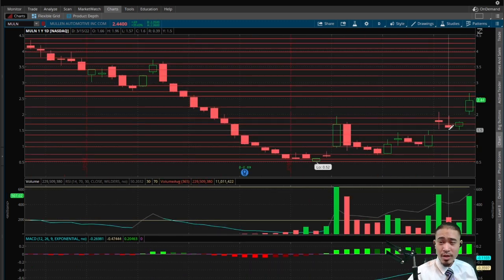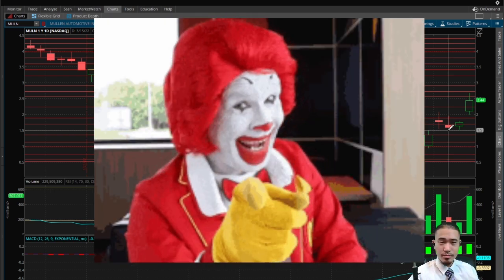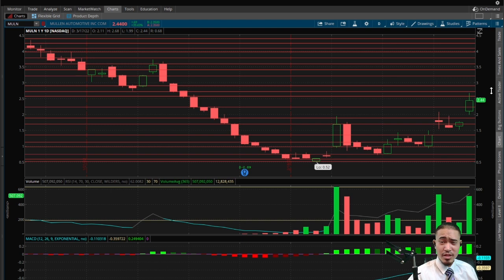Not financial advice. I did predict this would pull back to $1.50 before going up again — it did not, so I was wrong there. But this stock has been getting insane price action, and today was a huge day. There's still more upside potential, but I do think this should pull back in the next few days before it goes back up again. If it does keep running, at most it should go back to $3.60 or $3.80 where the top of the cup is.